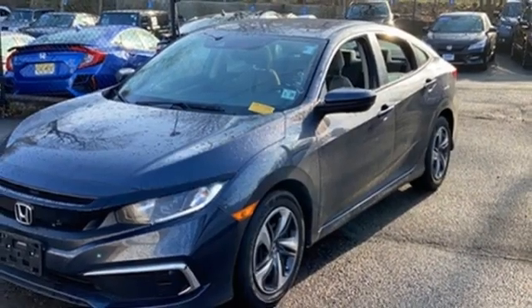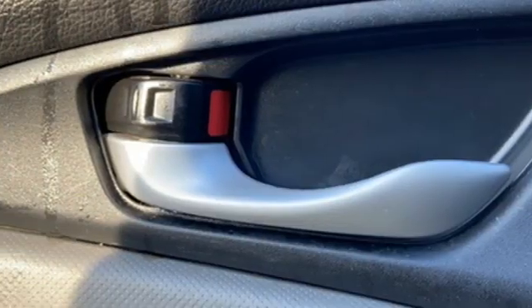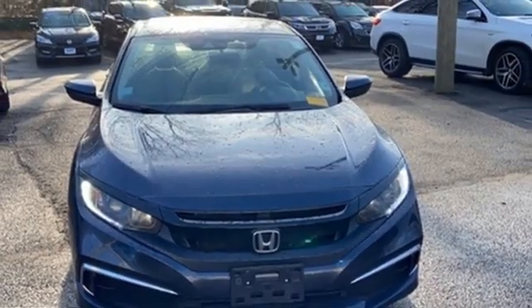Under the hood you'll find an inline four-cylinder engine, gas pressurized shocks, and a continuously variable automatic transmission. It's a Honda, so longevity comes standard. Take it for a test drive today.